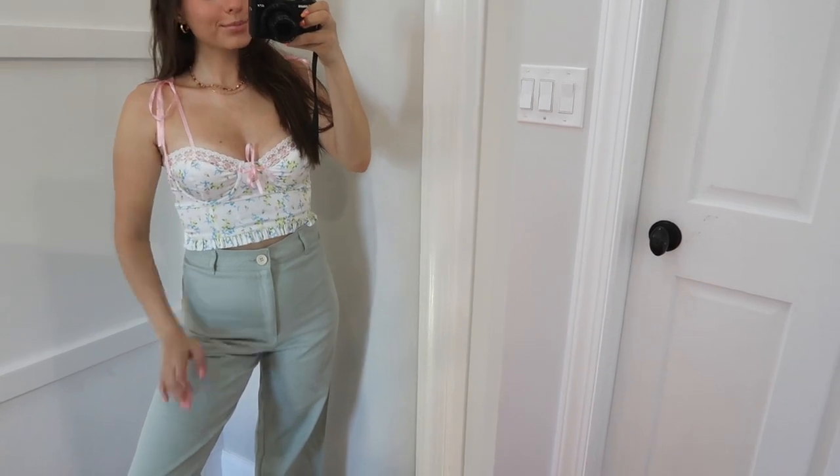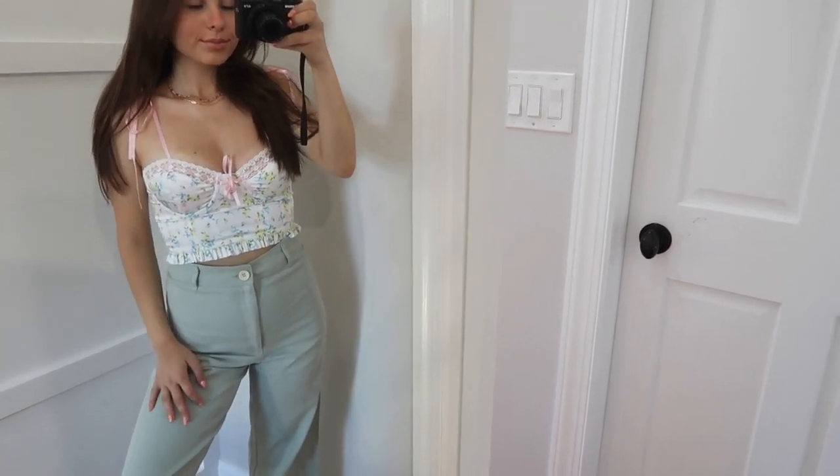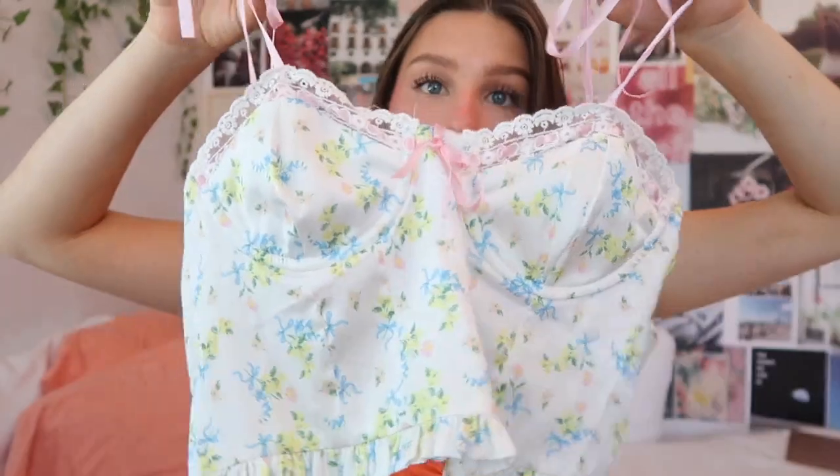The next top I picked up is this one here — it's so cute and girly, I'm obsessed. It's a white silk top with a little bit of underwiring, lace trim, and a cute little pink ribbon as the straps. It kind of looks like a corset top — it gives off For Love and Lemons vibes. I think this is going to be so cute for the summertime on a little picnic or date. I definitely want to take photos in this; it's one of my favorite tops I picked up.